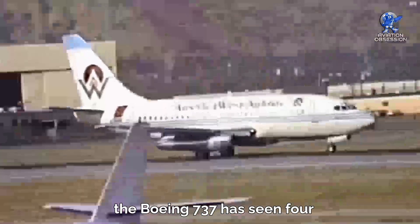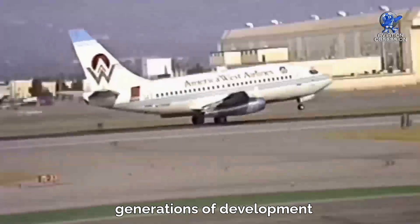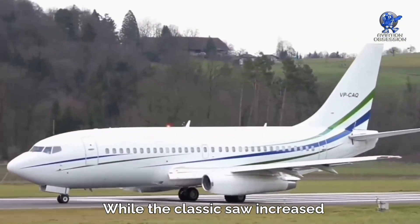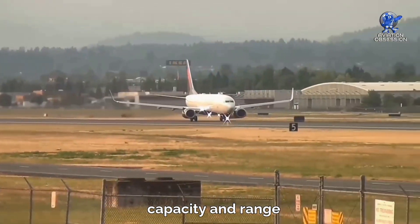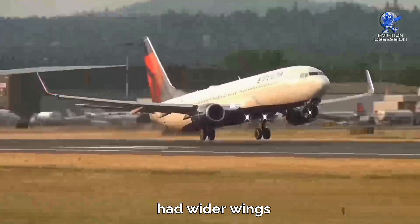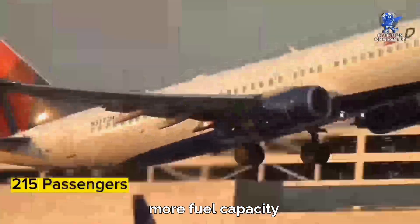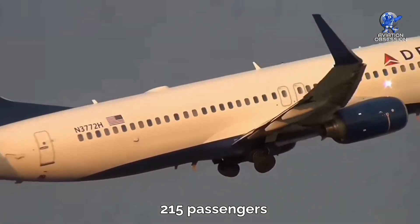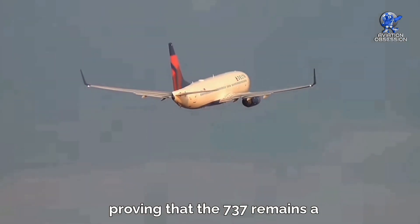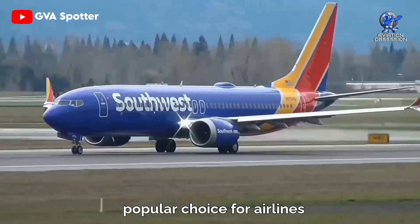The Boeing 737 has seen four generations of development, each bringing new improvements. The original was the smallest, while the classic saw increased capacity and range. The next generation, released in 1997, had wider wings, more fuel capacity, and could carry up to 215 passengers. It's still being produced today, proving that the 737 remains a popular choice for airlines worldwide.